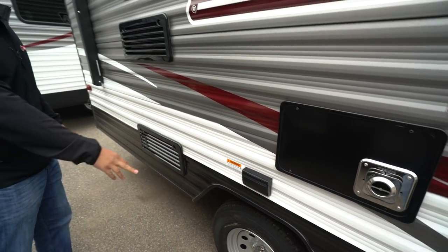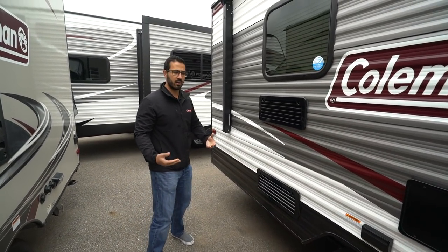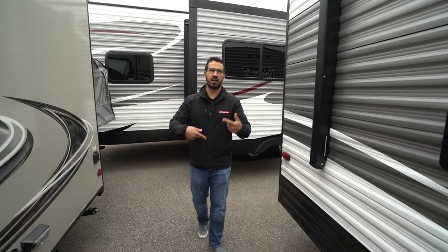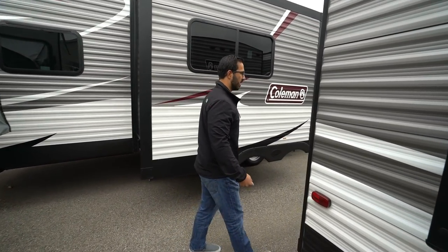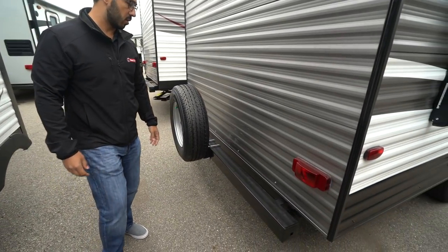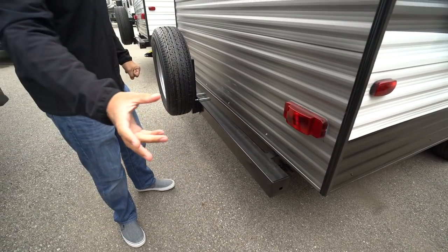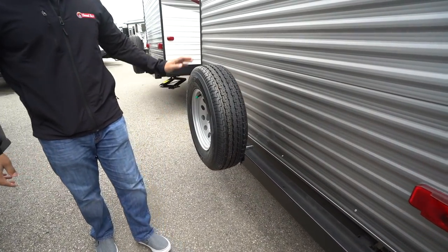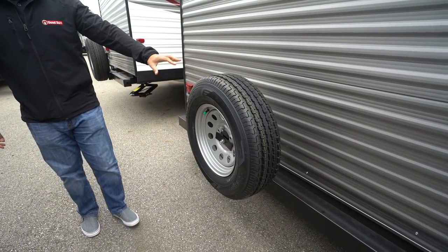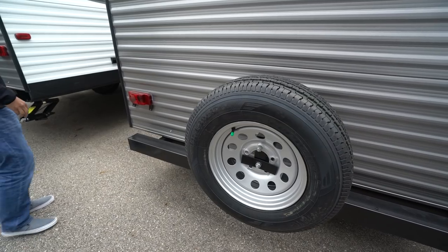You'll also notice you have an electrical outlet if you need to plug anything in. There are easy lube axles on there, so it's a little bit easier on the maintenance side — you don't have to repack the bearings nearly as often. You pump some grease in there, spin the tire around, and it saves you a lot on the maintenance side. Right back here is your bumper — it is a square tubular bumper with end caps you can pull off to store your sewer hose right in there. Your spare tire is mounted on that as well, and it's very easy to access.